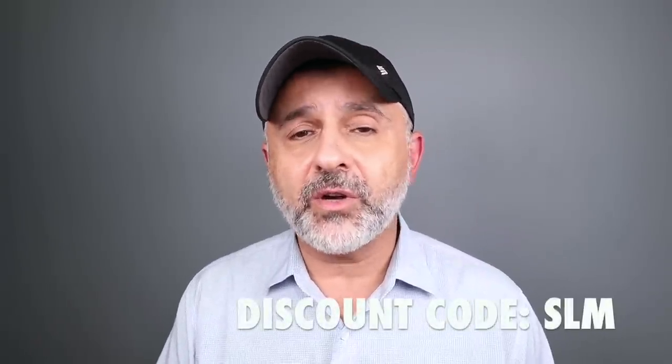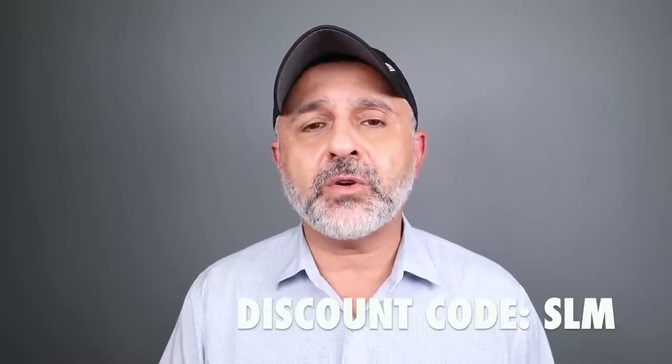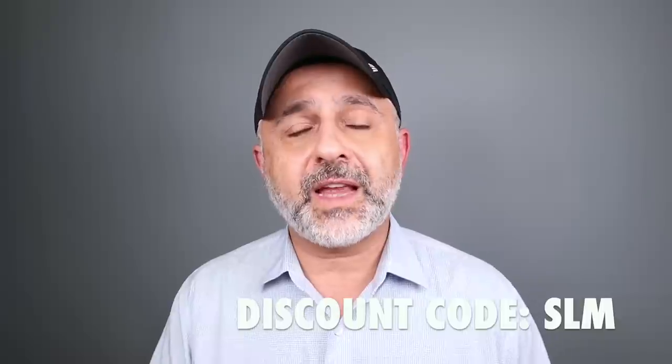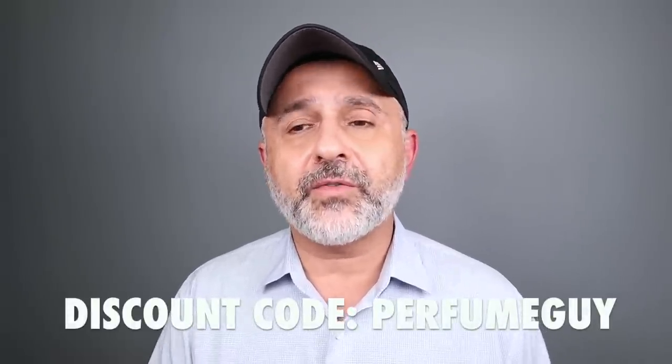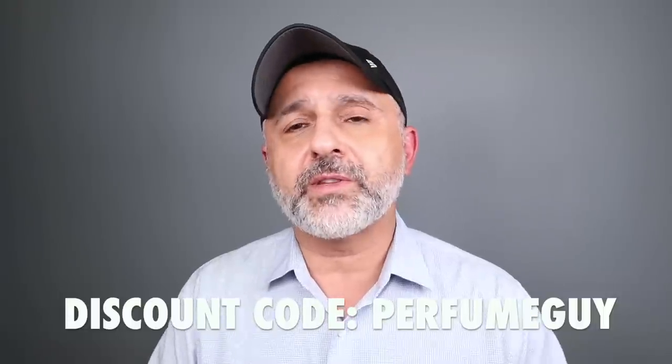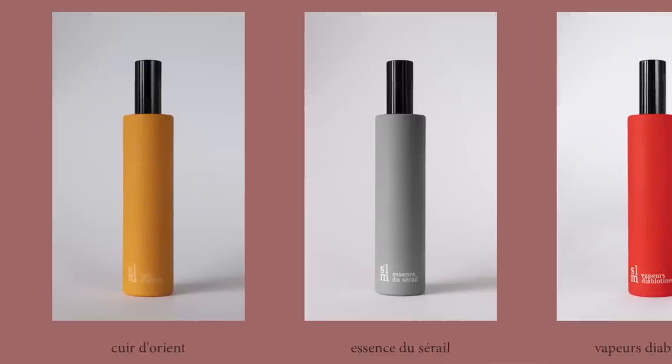These are sold at ZGO Perfumery — I have a link in the info box. They've set up a 15% off discount code SLM for this video. There's also a special discount code 'Perfume Guy' that saves you 15% off many other fragrances, though not every brand. Double-check with ZGO Perfumery to confirm which brands qualify. For this particular video, the special code is SLM — it'll save you 15% off.